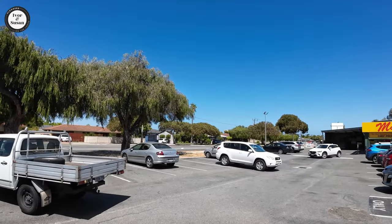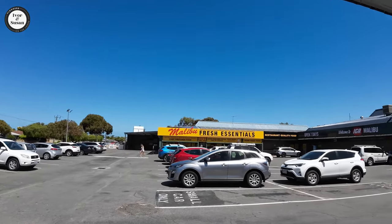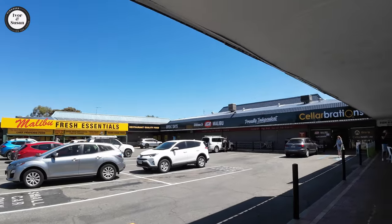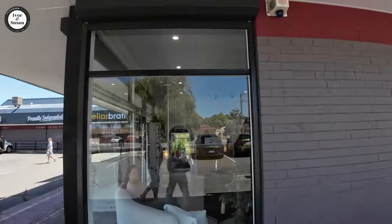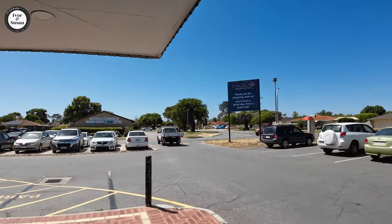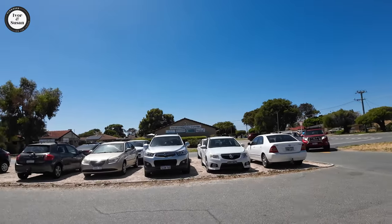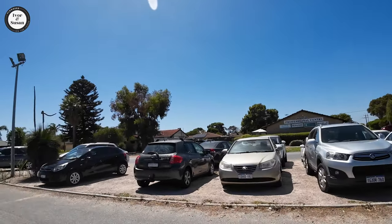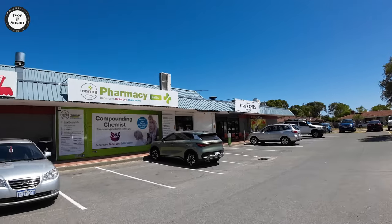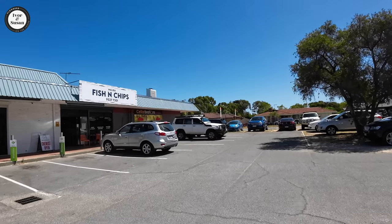We're still in Safety Bay and there is actually a shopping area here that didn't show on any of the maps I looked at. It's called Malibu Shopping Centre on Malibu Road. It's got a Fresh Essentials shop, an IGA, a liquor shop, fish and chips, and a few other little specialty shops. It's not huge but enough to get you by. It's lunch time and there's fish and chips there — though Susan doesn't eat seafood so there's hamburgers there too.